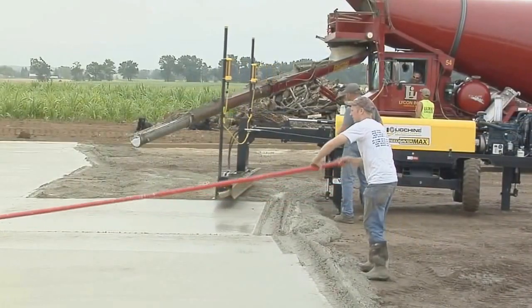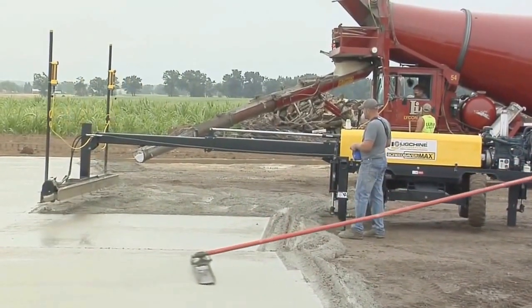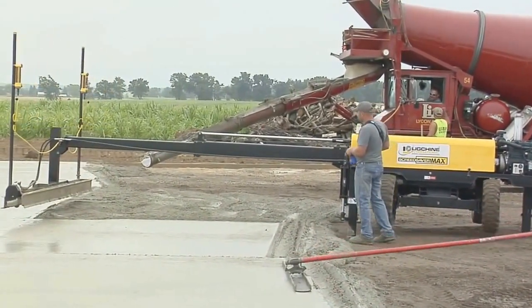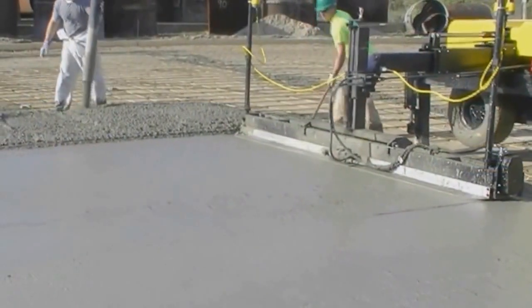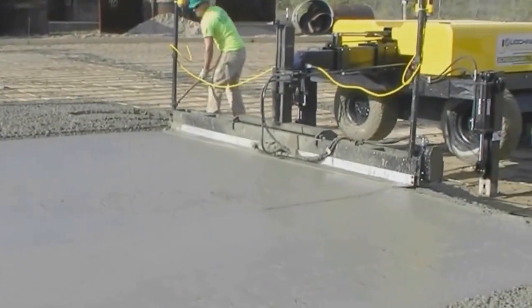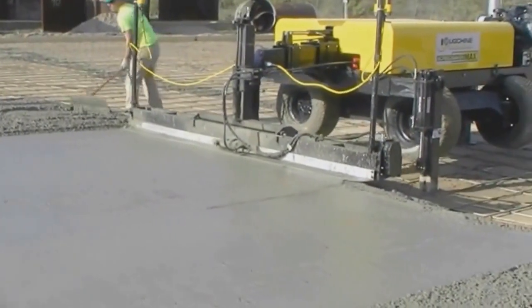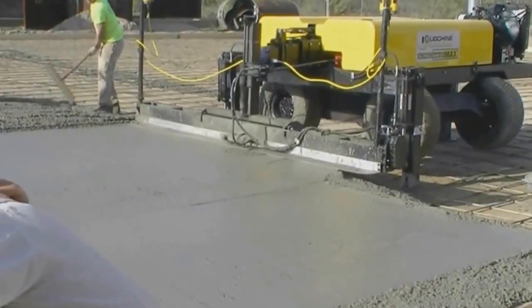Furthermore, a boom screed reaching out over the concrete avoids the drive-in machine issues of tire tracks to fill and potential collapsed wire mesh or rebar chairs. Ultimately, it is the great strength and stability of a boom machine positioned on fixed downriggers that eliminates the need for an expensive pre-rake machine and results in world-class F numbers.